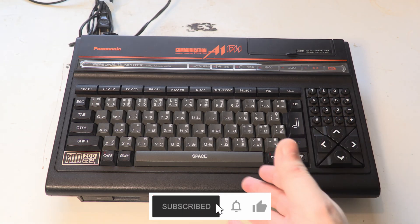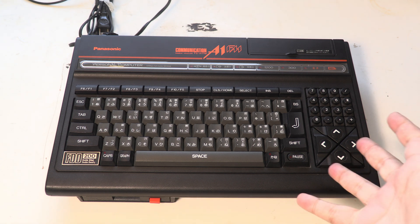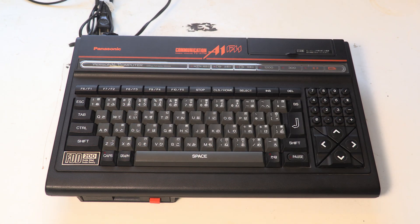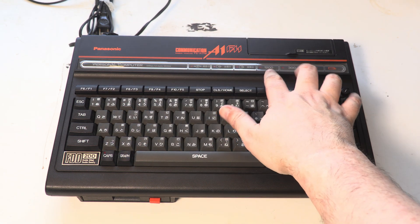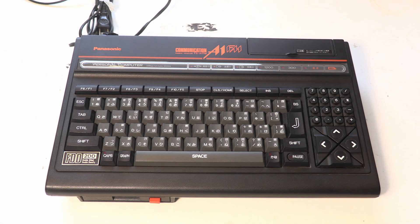And here it is, the Panasonic FS A1FM. Just rolls off the tongue. The M stands for modem — you can probably guess with the giant communications banner there. And we've got a couple of baud rate numbers that will light up depending on the baud rate of the modem.